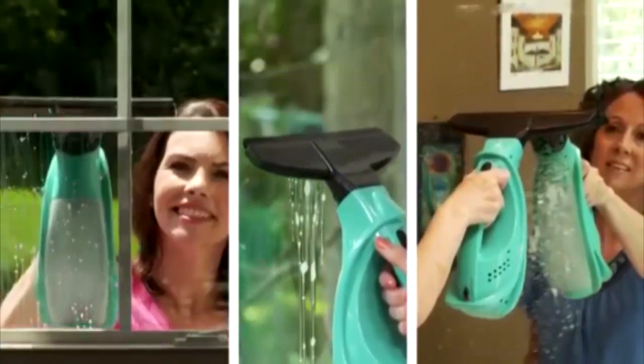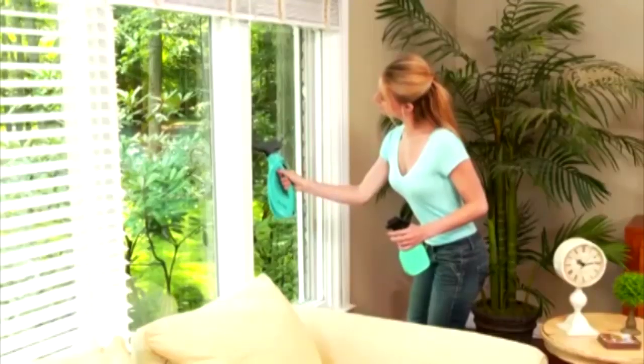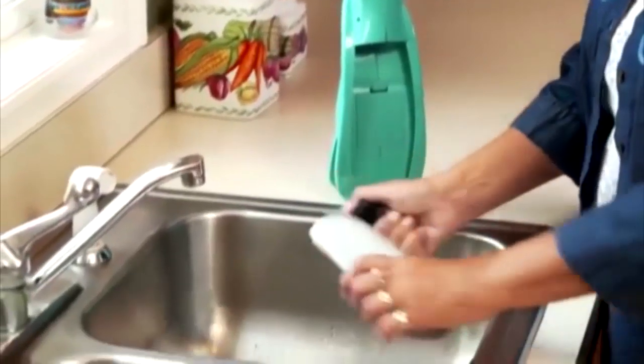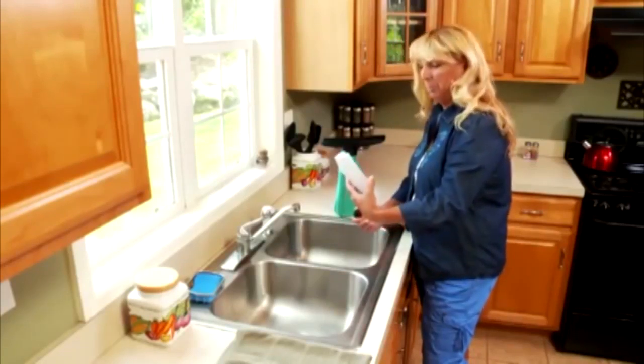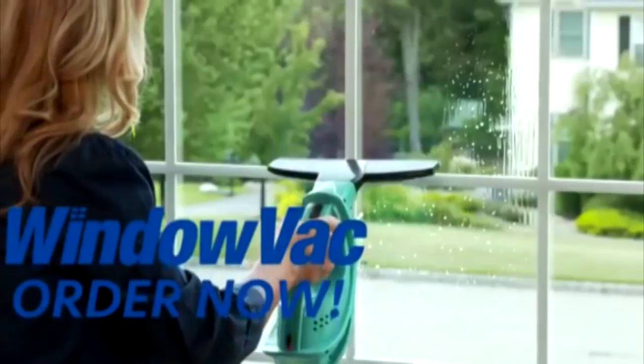WindowVac works on windows, glass doors and mirrors with no streaks and no smears. Best of all, WindowVac is lightweight and easy to hold. When you're done cleaning, simply empty out the dirty tank. Your hands never need to get dirty cleaning windows ever again. Now it's your turn to let WindowVac do the work of cleaning your windows for you. So, order right now.